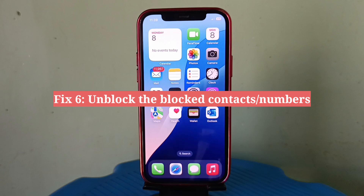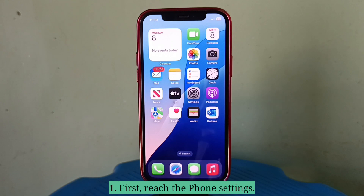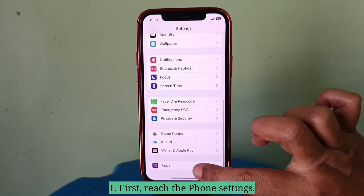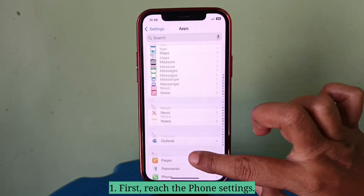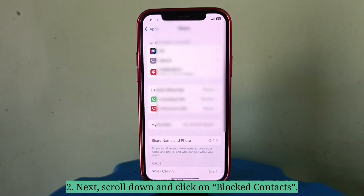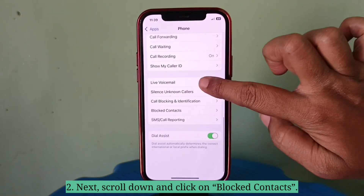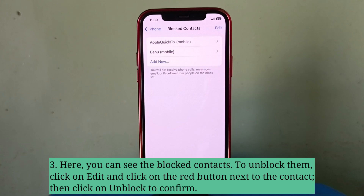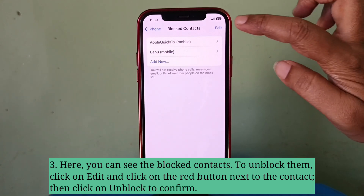Sixth fix is unblock the blocked contacts and numbers. First, reach the Phone settings. Next, scroll down and click on Blocked Contacts. Here you can see the blocked contacts. To unblock them, click on Edit and click on the red button next to the contact.